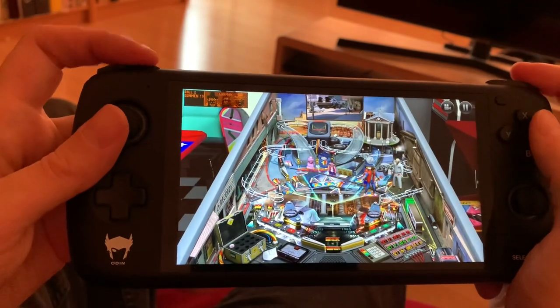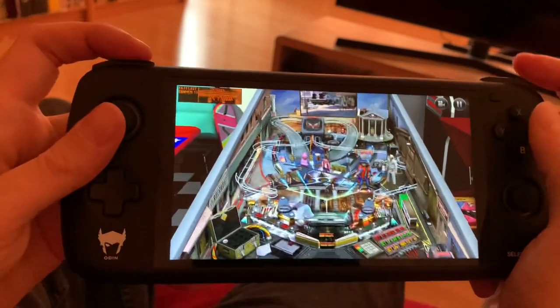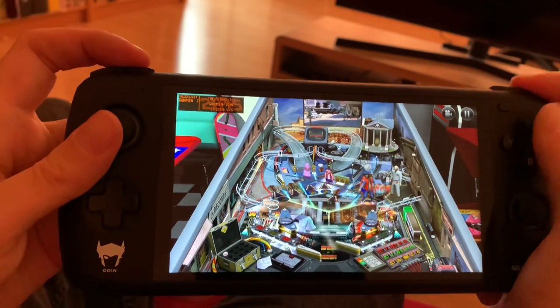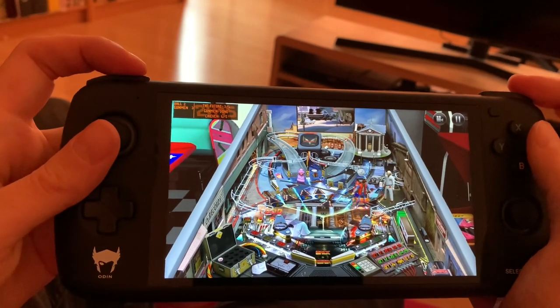I played another pinball game too, but it was just too laggy. So I highly recommend Zen Pinball — it's the best pinball experience on the Odin.